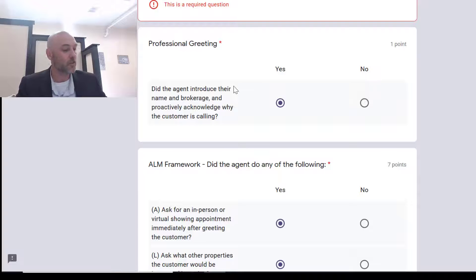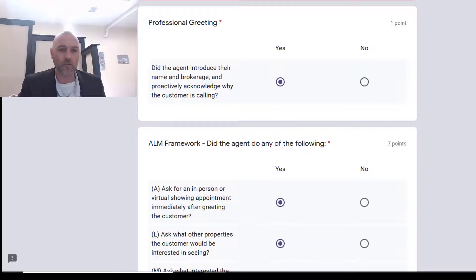A few of the agents are saying 'hey, this is Joe, Zillow agent' — we want to get more specific than that. You've got to say 'hey, this is Joe Heller, Realtor with Room Real Estate, I see here you're looking at a property located at XYZ address.' You want to identify that property. If you did say that, that would be a proper introduction and you can check yes. But if you just say 'hey, this is Joe, how can I help you?' — that's not correct and you're going to lose that point.